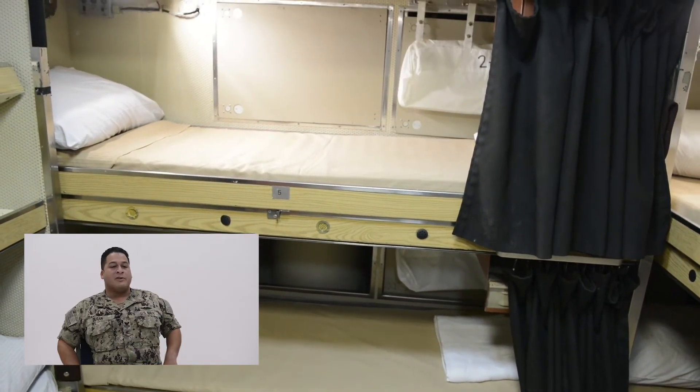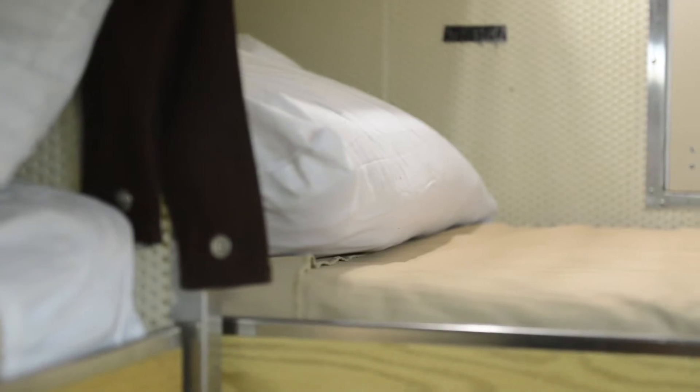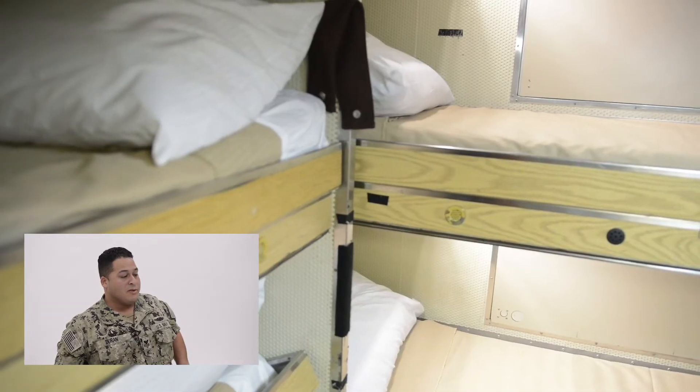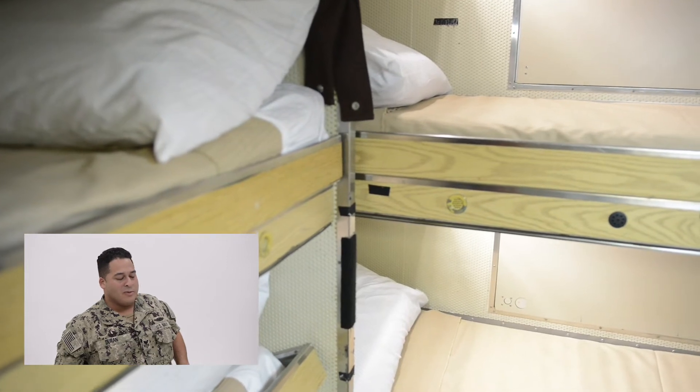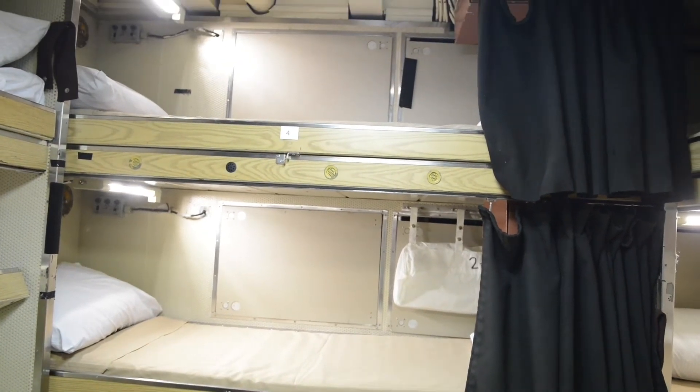Even though I'm only 5'3", I prefer the top rack. It is extremely hard to get in and out of, but anytime you feel rocking, that's where you feel it the hardest, so I definitely love the top rack. I remember my first night on board was actually pretty comforting because you can feel the boat rocking back and forth — put me right to sleep. Typically there are three shifts on a submarine, so it's not everybody all at once. It's always dark, and it's maybe one or two people in the bunk room getting ready or getting ready for bed at one time.